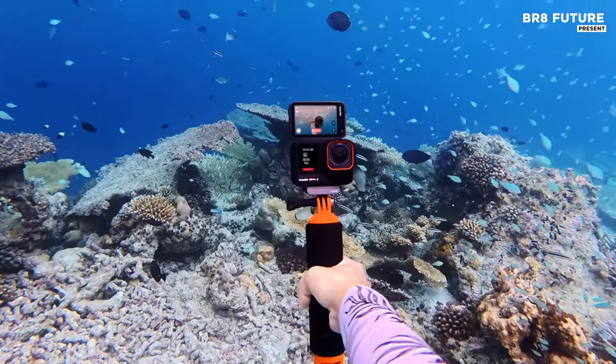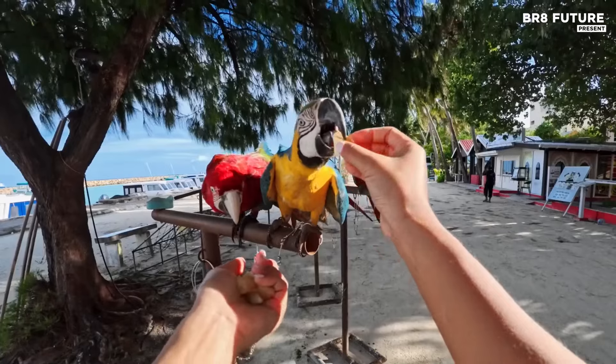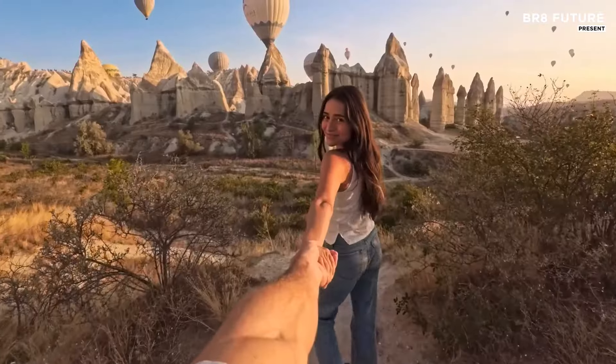A 2.5-inch flip touchscreen and magnetic mounting add convenience, making the Ace Pro 2 the ultimate companion for capturing every moment anywhere.